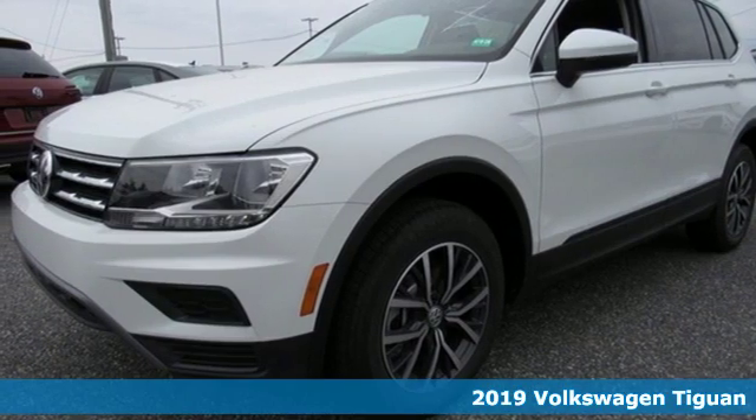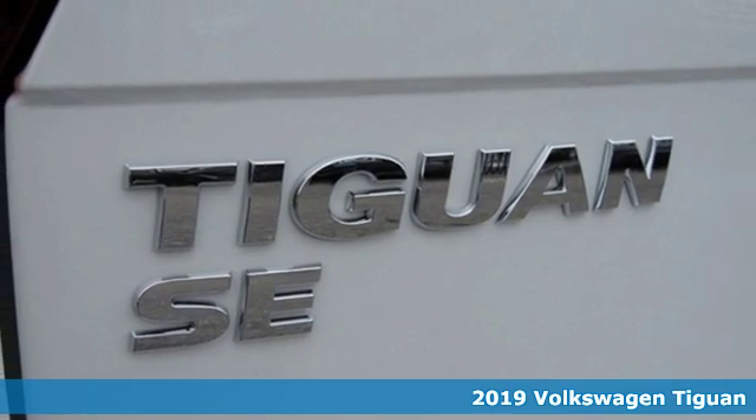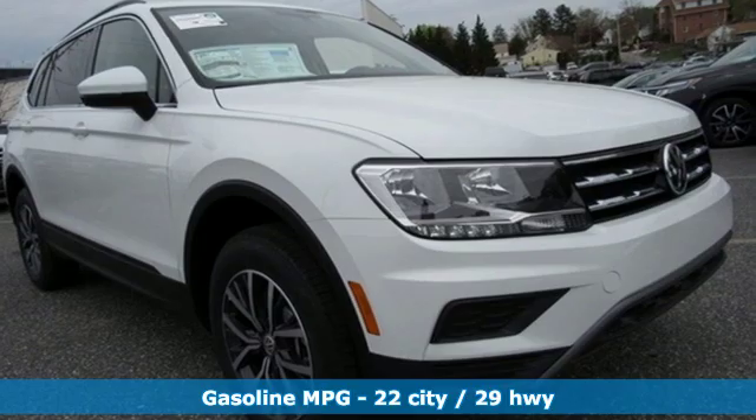It's a new 2019 Volkswagen Tiguan. No matter how rugged the path is, you'll be traveling in premium comfort. And with features like these, every drive's a pleasure.